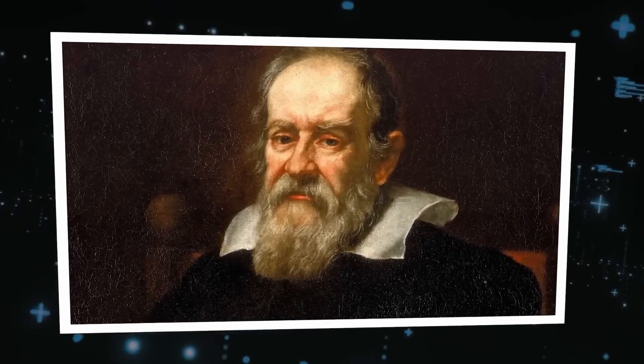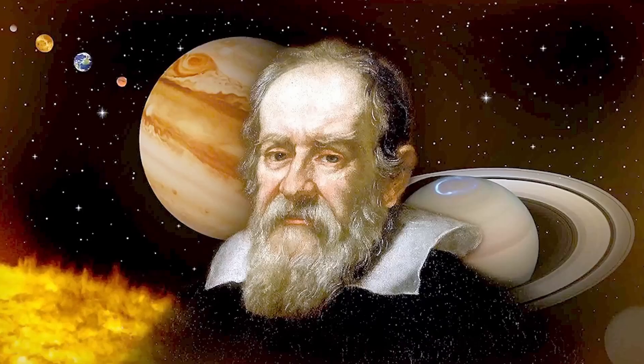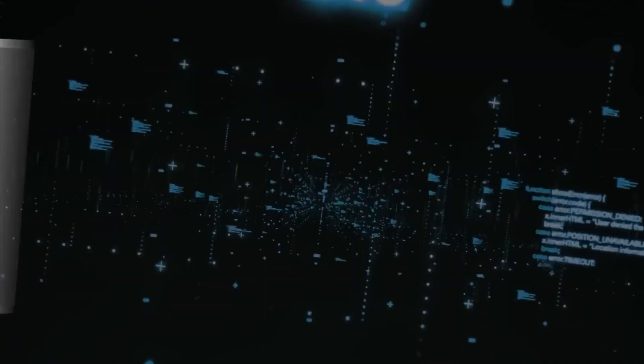A striking image from the Cassini spacecraft, showing Earth as a faint dot from Saturn's orbit, evokes a deep sense of wonder and humility. It invites us to marvel at the life and beauty on our tiny planet, floating in the immense universe's expanse.